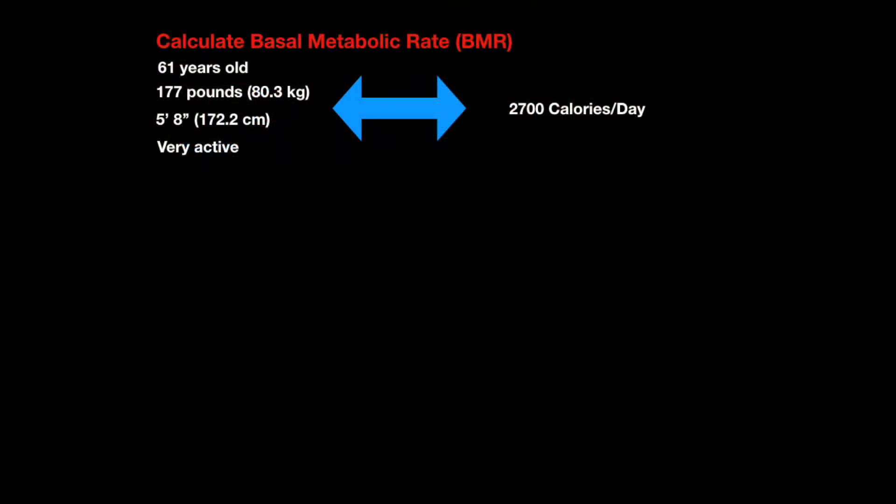So the first thing I did was figure out what my baseline caloric intake is for a given day for a 61-year-old man who weighs 177 pounds, is 5'8" tall, and very active. I went online and found a basal metabolic rate BMR calculator and plugged in these numbers across a couple of them. I did three and they all came up to about 2,700 calories a day.